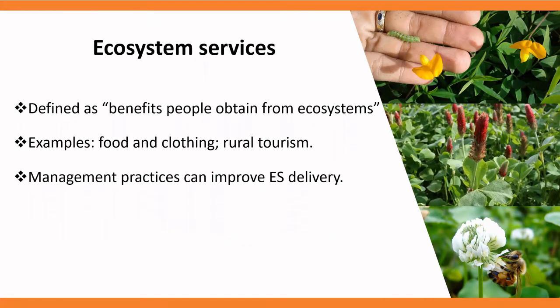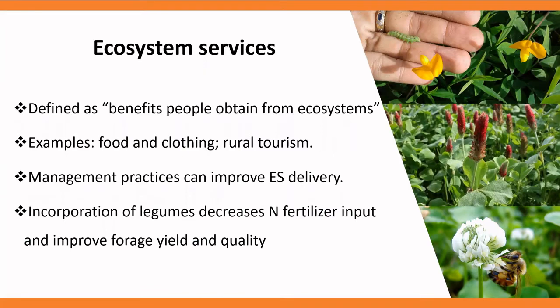Management practices on forage systems can improve ecosystem service delivery, and incorporation of legumes is one of them, because it decreases the use of chemical nitrogen fertilizer while improving forage yields and quality.